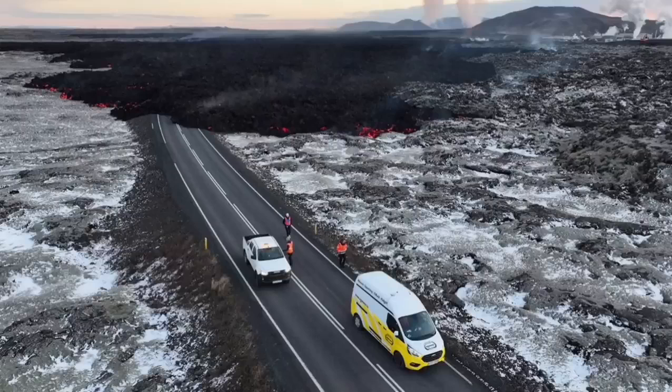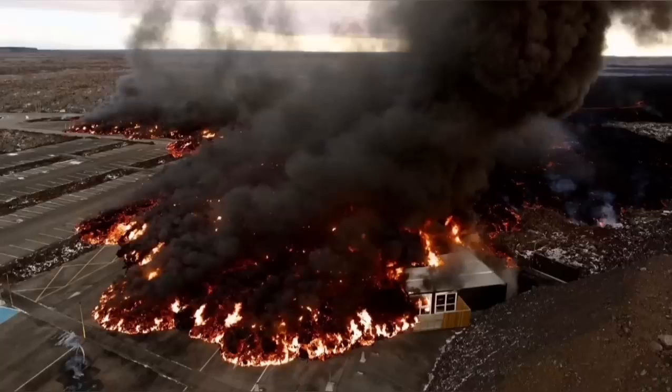In this next view you can see it covering the road. These views are all from MBL and other Icelandic authorities who are actively monitoring the situation.